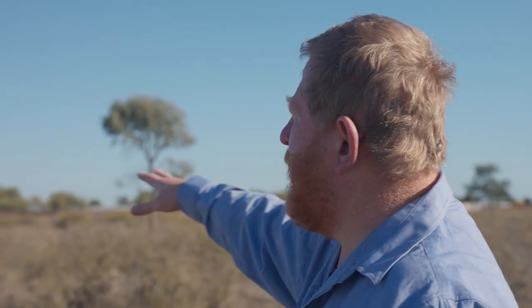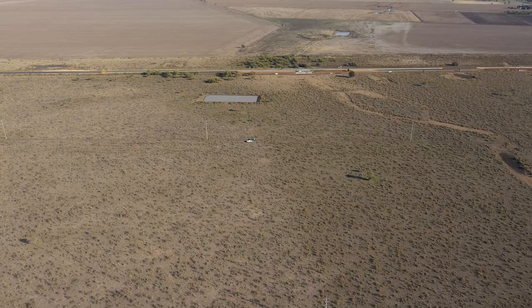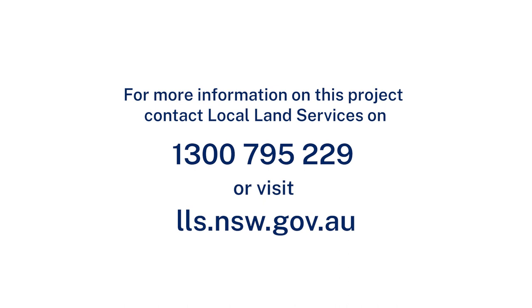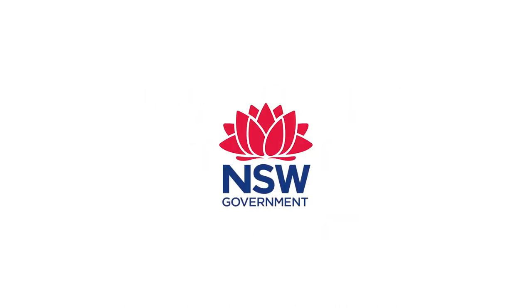Obviously this area here we're going to come in and do by hand, but that's greatly lessened the amount of areas from hundreds of hectares down to patches. We'll see you in the next couple of years.